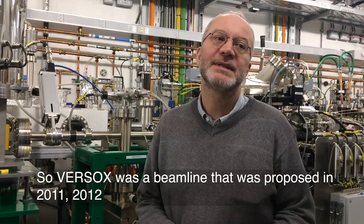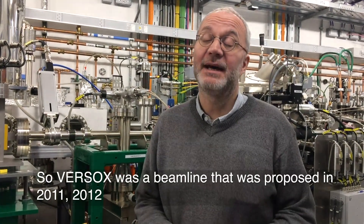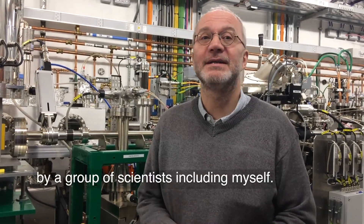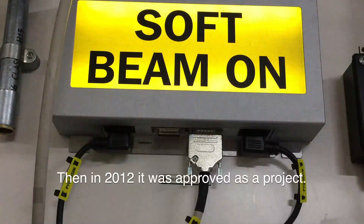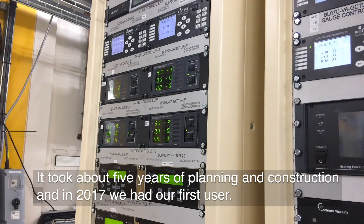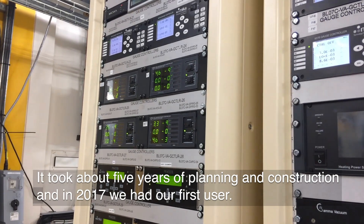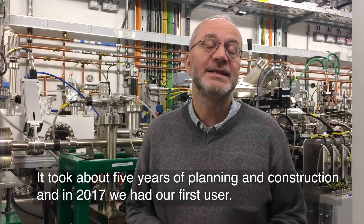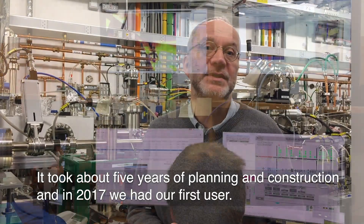Versox was a beamline that was proposed in 2011-2012 by a group of scientists including myself. In 2012 it was approved as a project, and it took about five years of planning and construction. In 2017 we had our first user.